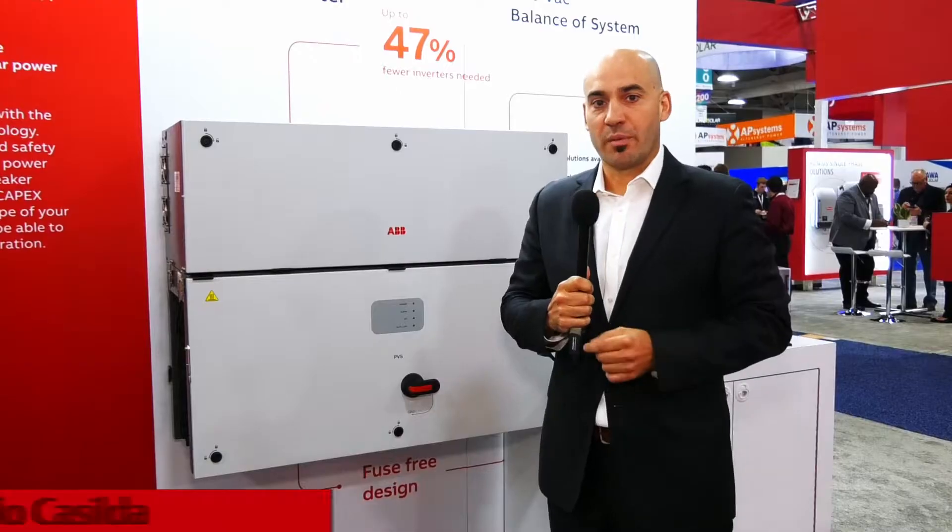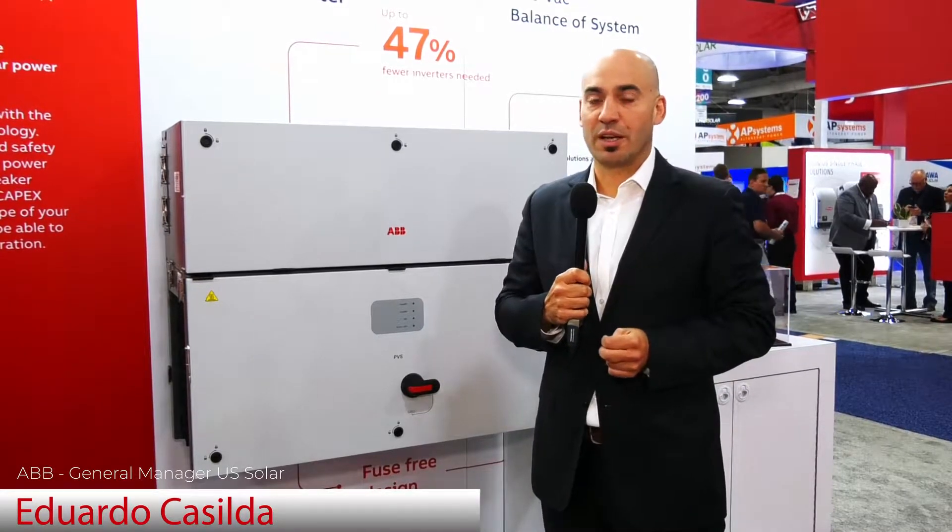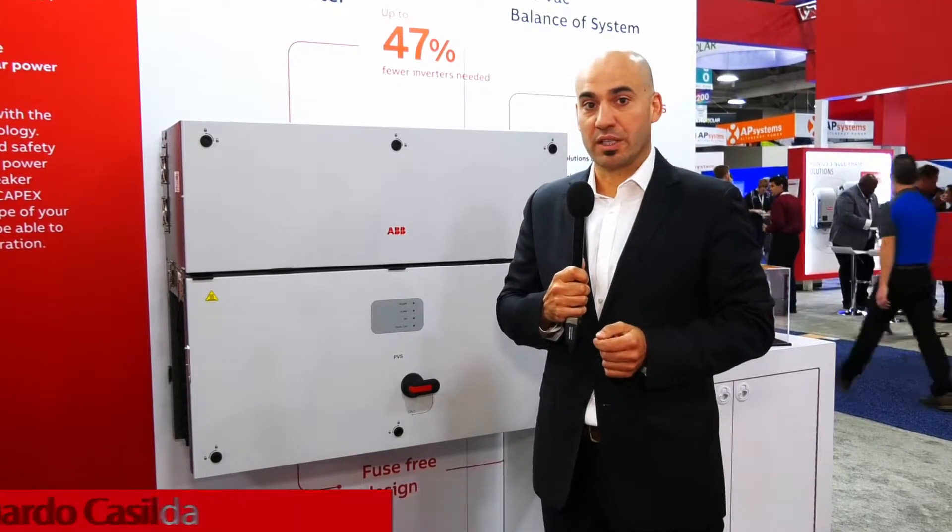Hi, I'm Jessica Piro with Eduardo from ABB, and he's going to tell us about their latest product. I'm Eduardo Casilda with ABB, General Manager for US Solar. We are here at SBI US 2019.